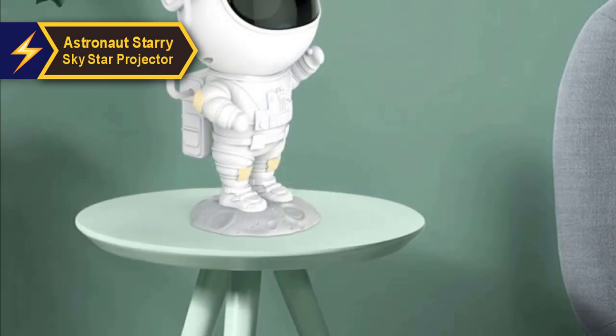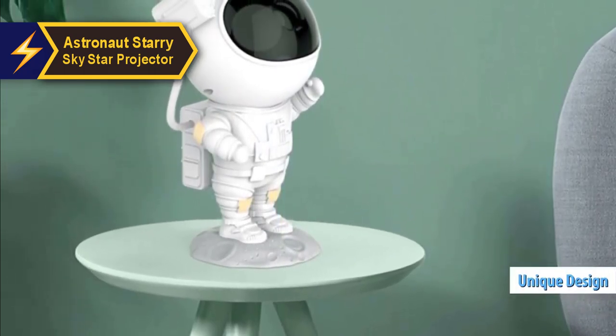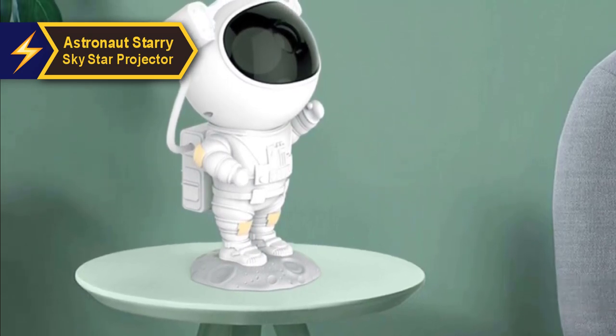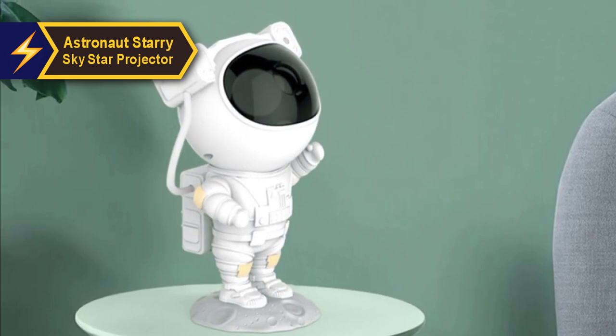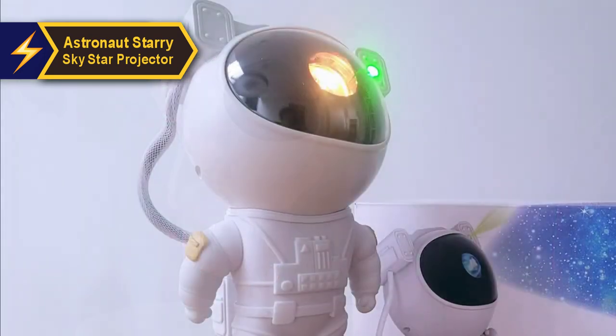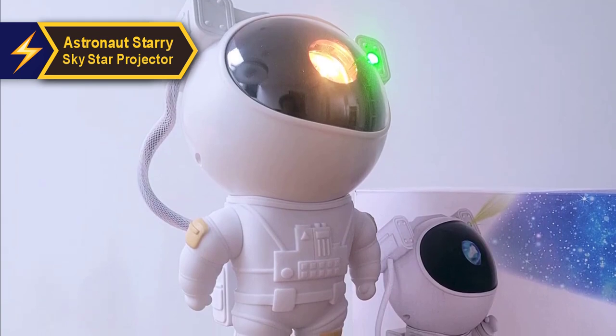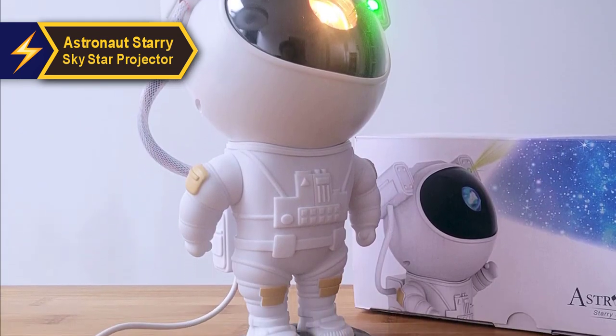The first thing you'll notice about this star projector is its unique design. It features an astronaut in a space suit, peering through a visor at celestial wonders. This projector goes beyond its primary function and serves as a captivating space-themed ornament. While it's primarily designed for kids, any space enthusiast, regardless of their age, would find it a delightful addition to their collection.